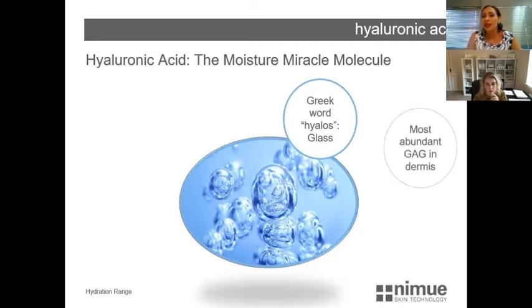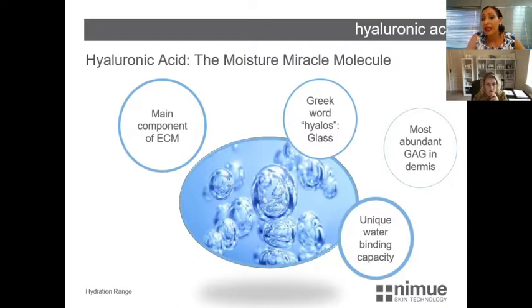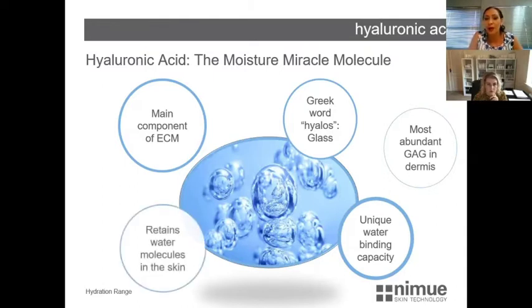Hyaluronic acid is the most abundant glycosaminoglycan found in the dermis and the main component of our extracellular matrix — that jelly-like fluid in which fibroblasts, collagen, and elastin are immersed. It has a unique capacity to bind water, making it a humectant that draws water towards it, creating that plumping and volumizing effect within the skin and holding water molecules in place.